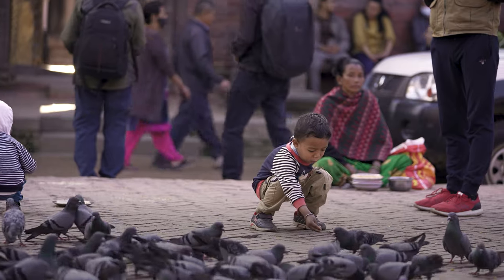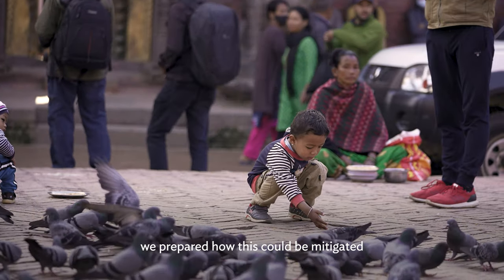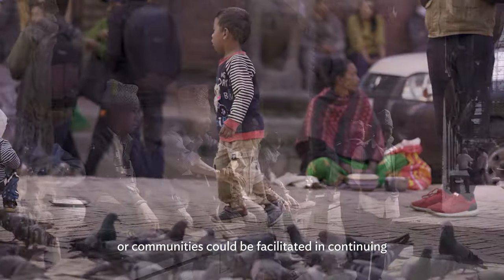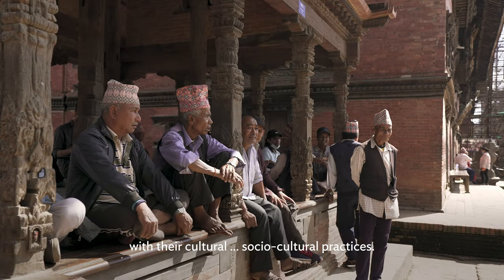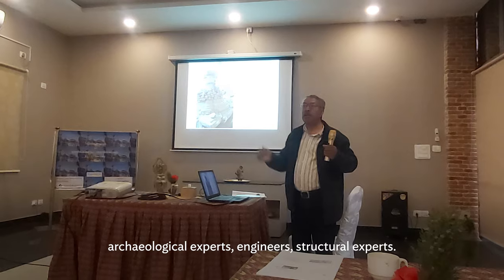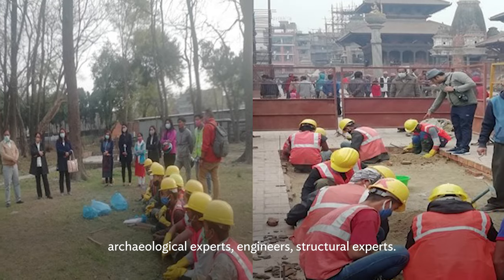Based on that, we prepared how this could be mitigated or the community could be facilitated in continuing with their socio-cultural practices. We made extensive consultations with the community, archaeological experts, engineers, and structural experts.